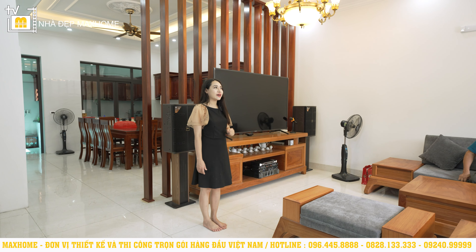Từ phòng sinh hoạt chung bước ra phía ngoài là khu vực ban công. Gia chủ đặt thêm rất nhiều chậu cây xanh để mang không gian hòa nhập với thiên nhiên. Phía bên trên có sử dụng một hệ lam bê tông sơn màu trắng, bên trên có kính cường lực để chống mưa gió. Từ đây có thể ngắm được rất nhiều view xung quanh ngôi nhà.